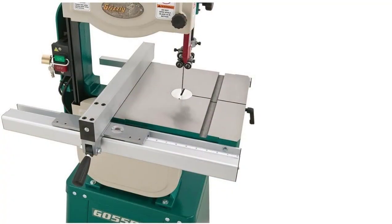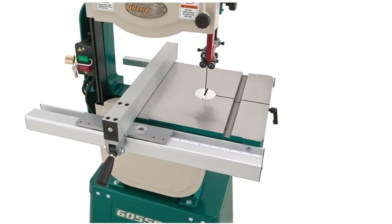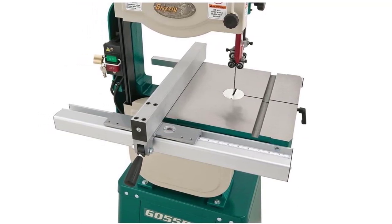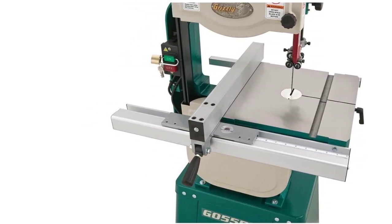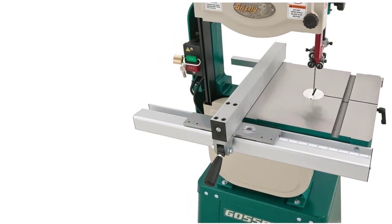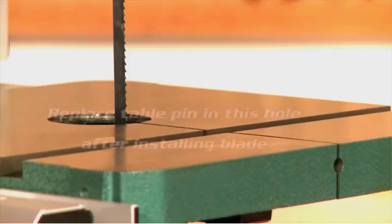It is one of the pricier band saws on the market, coming in at just under $750, but will give valuable results for the price. Even for more novice woodworkers, the Grizzly G0555 LX is relatively straightforward to set up with minimal hassle. It offers an easy and clean cut with no fuss and requires minimal to no adjustments.